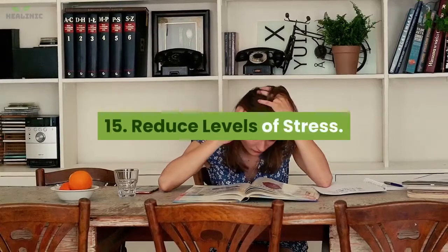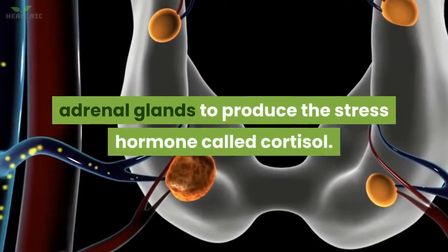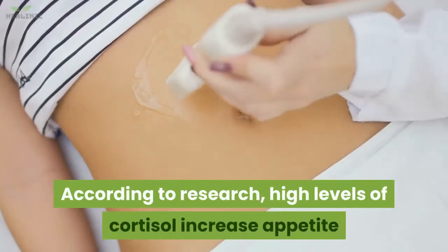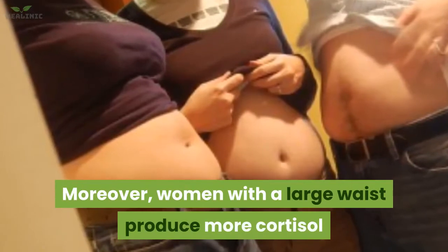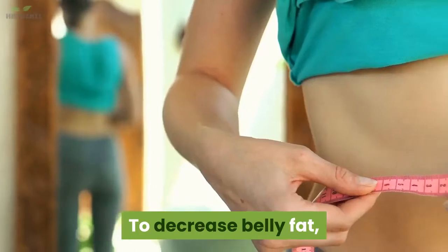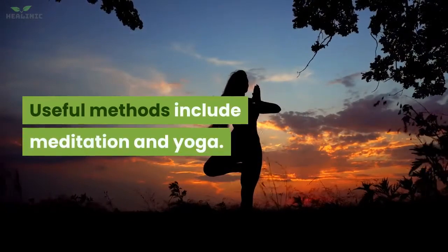15. Reduce levels of stress. Stress can lead to belly fat gain by triggering the adrenal glands to produce the stress hormone cortisol. High levels of cortisol increase appetite and increase fat storage in the abdomen. Moreover, women with a large waist produce more cortisol as a stress response, leading to more belly fat gain. To decrease belly fat, participate in exciting activities that reduce stress. Useful methods include meditation and yoga.